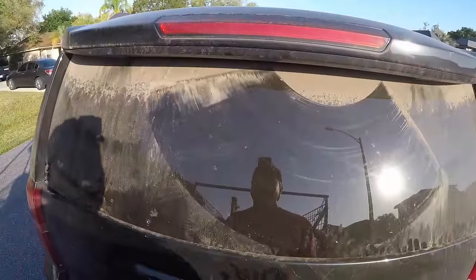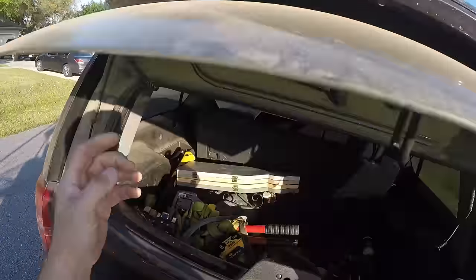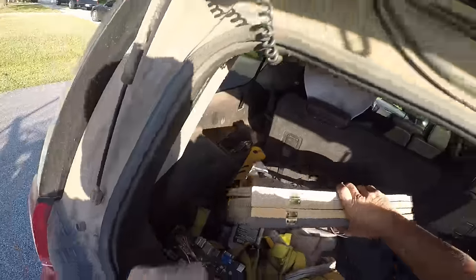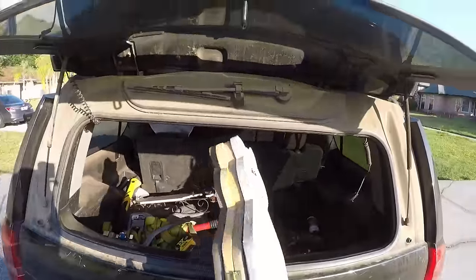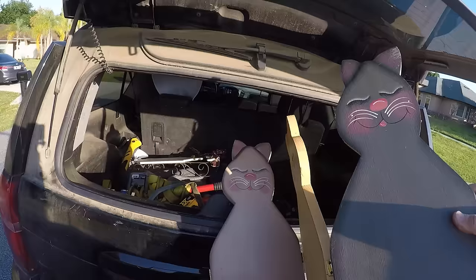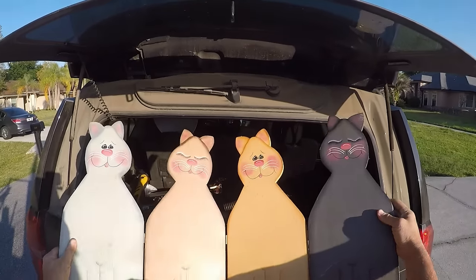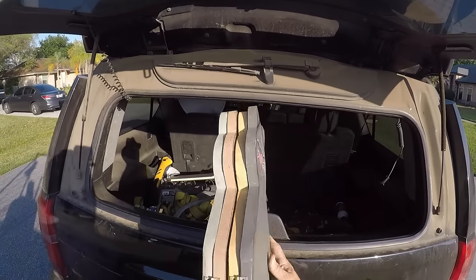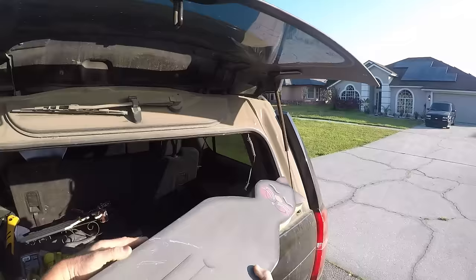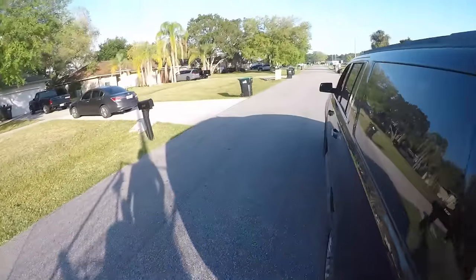Look what I found on the street last night. Are there any cat ladies out there? Look at this thing — it's like a little cat divider. Is that funny or what? Someone's going to love that for sure.